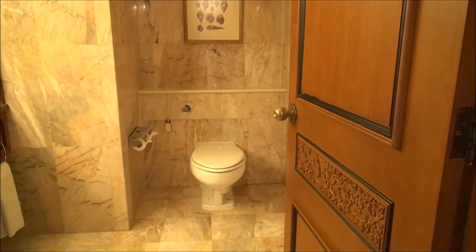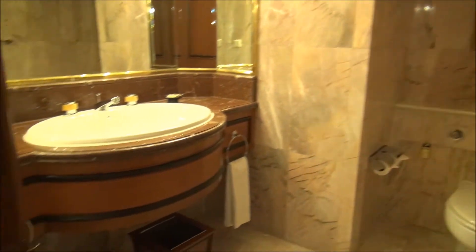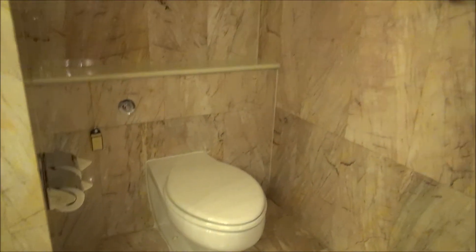As I always say, it's not really a suite unless you have a guest bathroom or powder room. This suite has a rather large, ornate powder room — a second bathroom — off the entrance foyer.